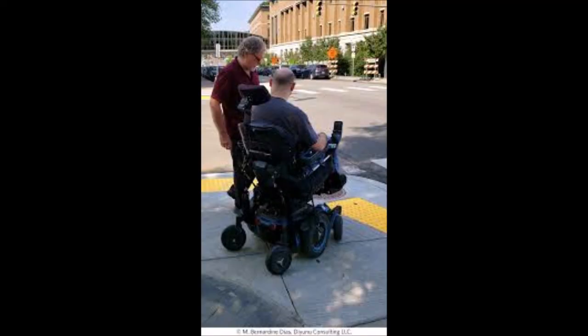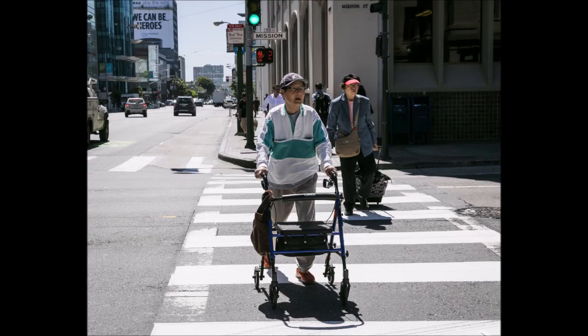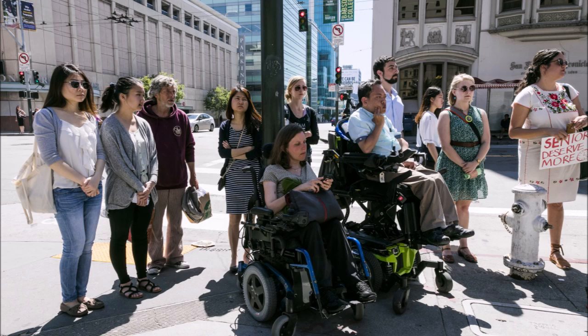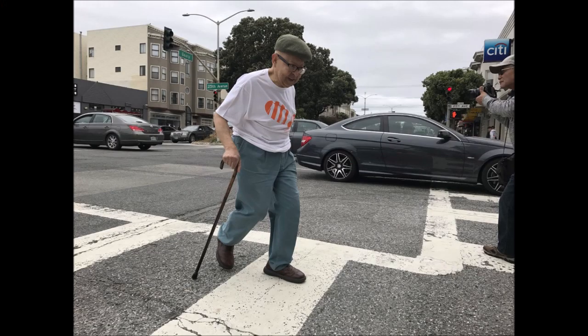Approximately 1 billion, that is 15% of the people, suffer from some kind of disability worldwide. In India alone, 21 million, that is 2.15% of people, suffer from disabilities. One of the most large problems faced by these people is crossing the road. The system that we have made aims to provide convenient solutions for people with disabilities to enable them to cross the road.